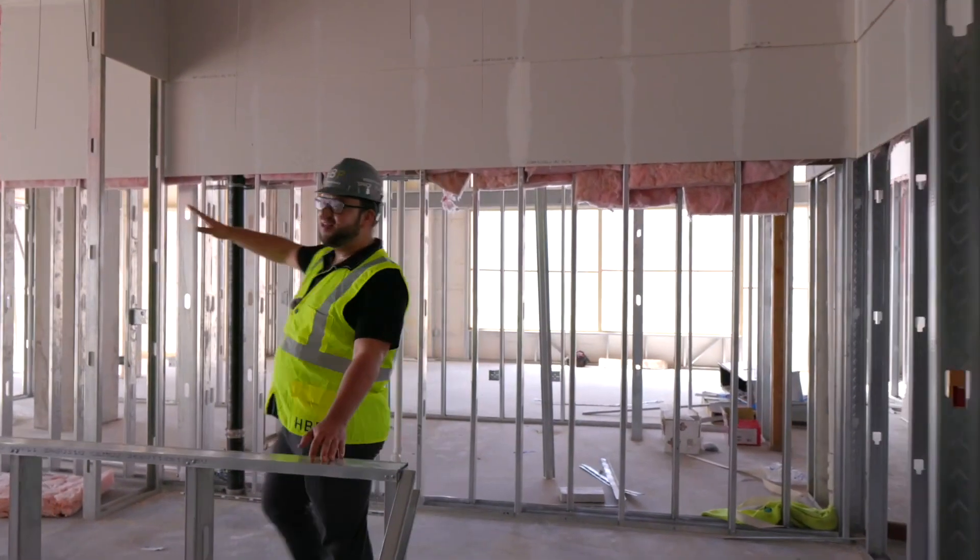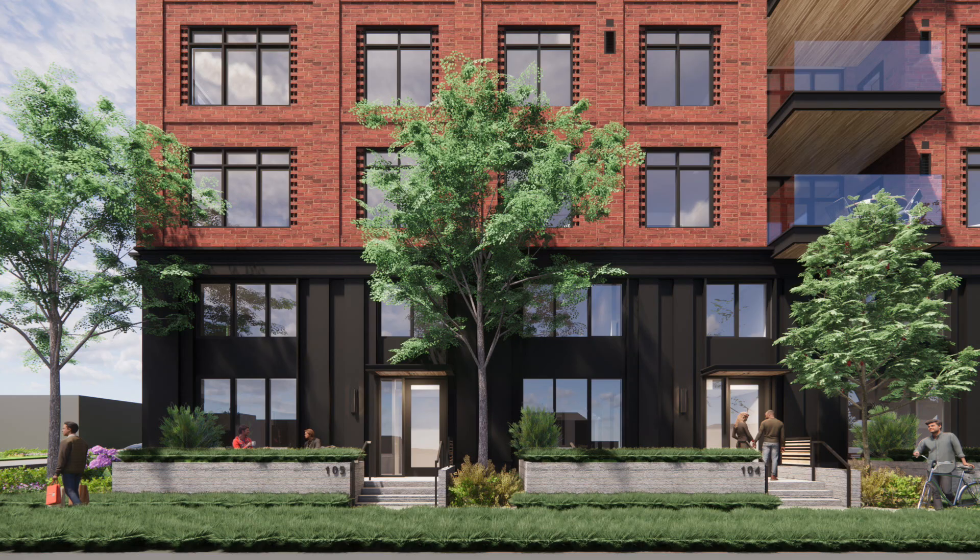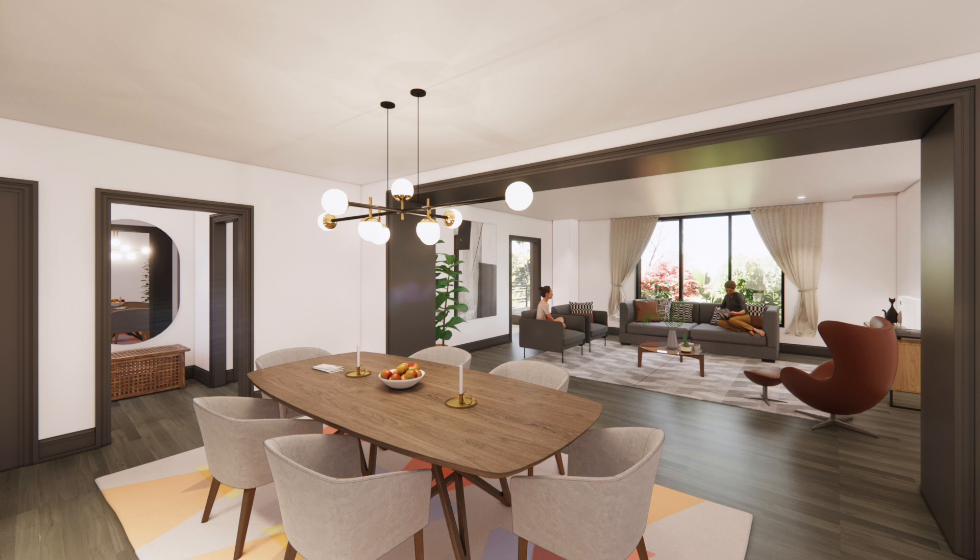It goes right out to the street, which is fantastic, so you have access from the inside and the outside. Super tall ceilings, great finishes.